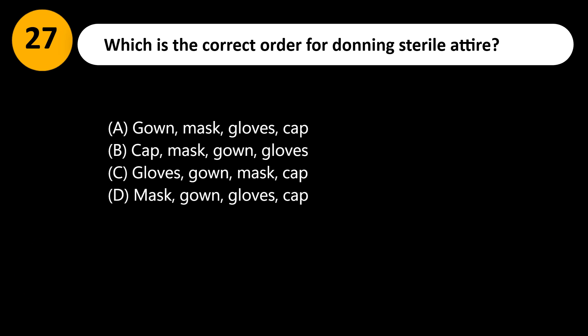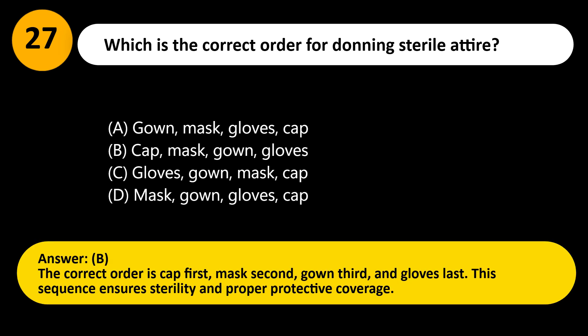Answer: B. The correct order is cap first, mask second, gown third, and gloves last. This sequence ensures sterility and proper protective coverage.